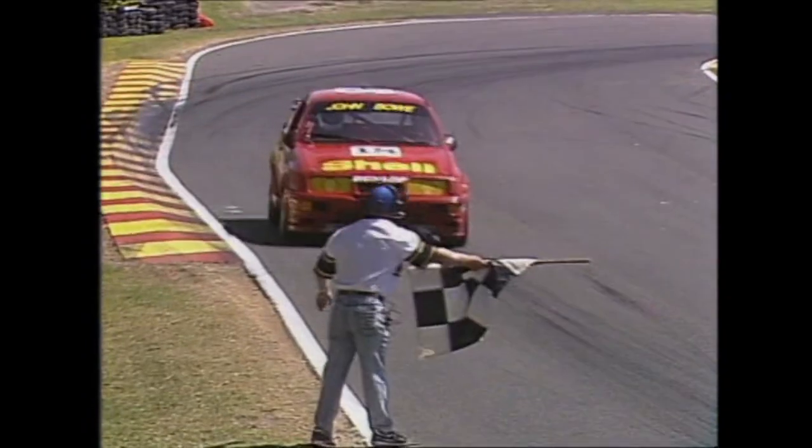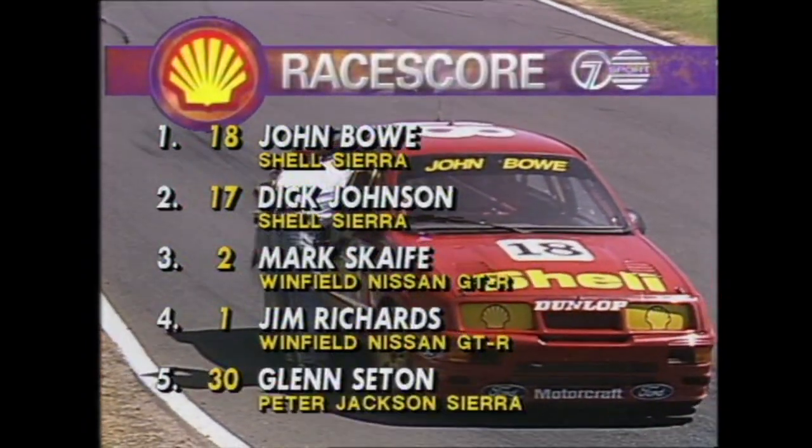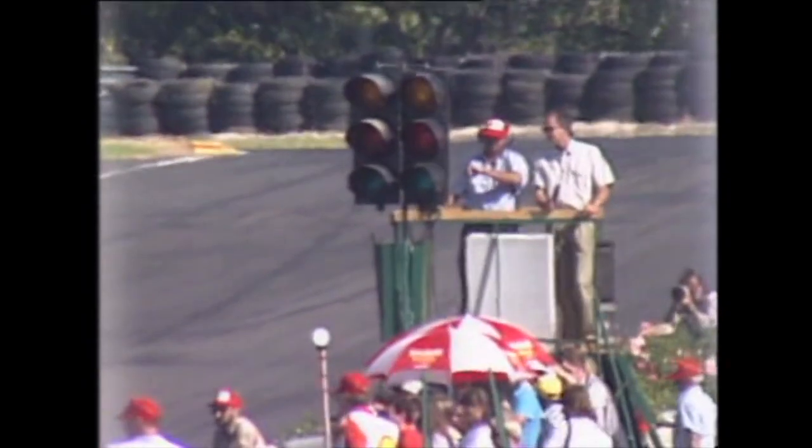Flag time for John Bowe of Tasmania — he's going to do it very comfortably indeed, with a nine-second break over team leader Dick Johnson in the number 17 car. Third place goes to Mark Scaife in the Nissan GTR, fourth to Jimmy Richards, and fifth to Glenn Seaton in the Peter Jackson Ford Sierra. About ten seconds away from heat number two of round two, the Shell Australian Touring Car Nationals from Sandown Raceway.